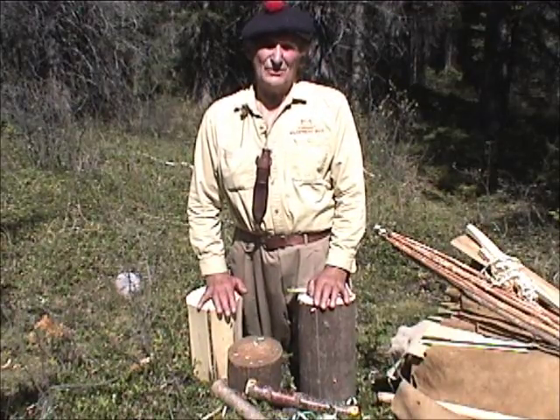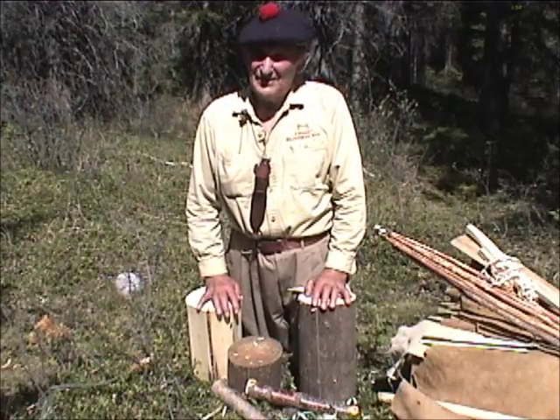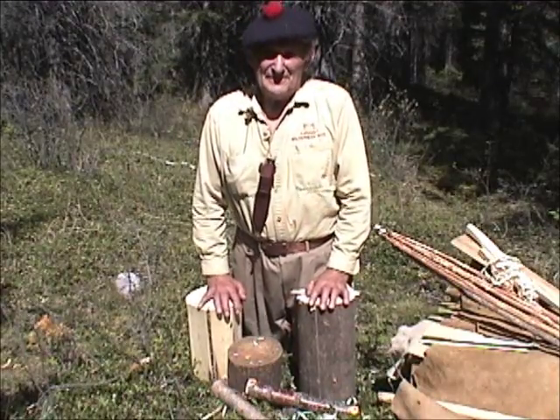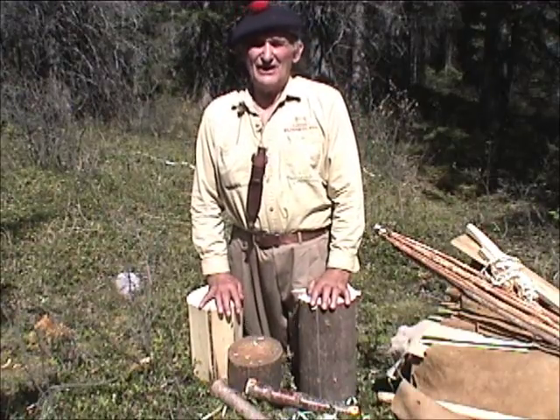Hello, I'm Morris Kohansky, Wilderness Living Skills and Survival Instructor specializing in the boreal forest. We are now in a kind of a forest that is found right at the base of the mountains. Today's topic is what I might term a survival knife.